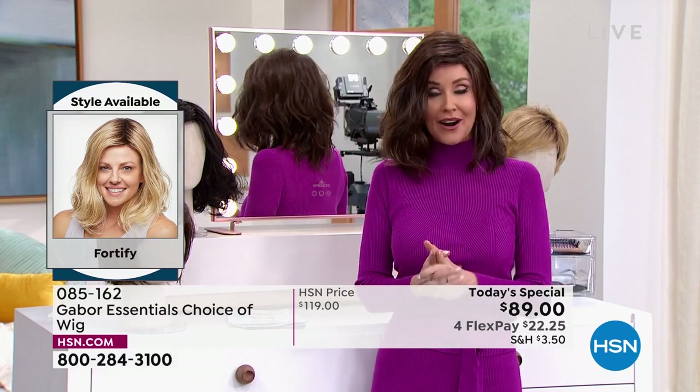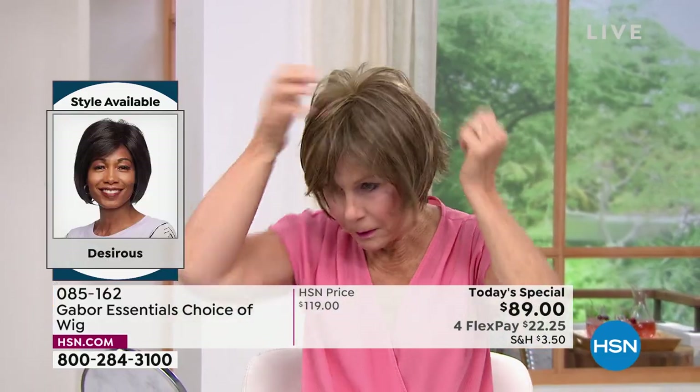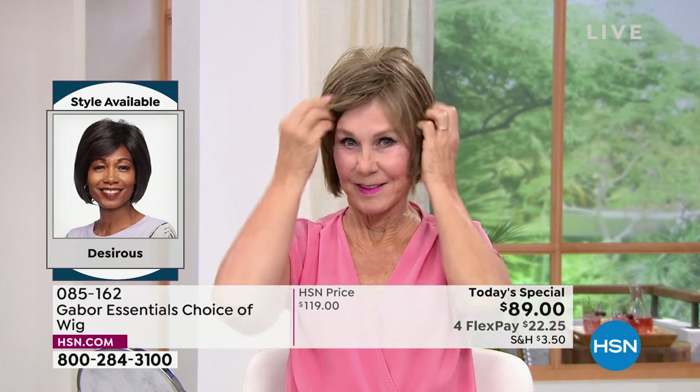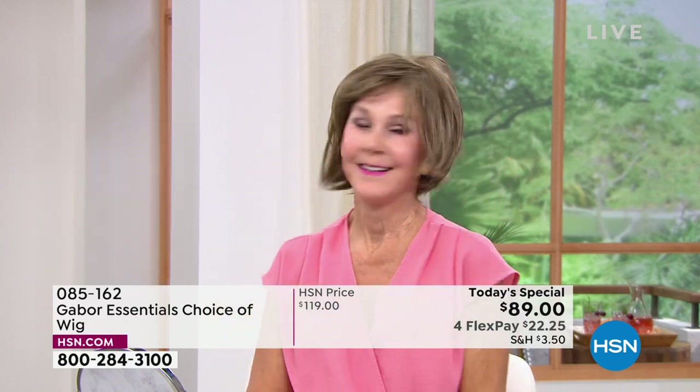We have one other style, and it is so easy to change in and out. We're going to be showing you how easy — I promise I'm going to try every single one of these on today. Vonda is showing us how quick and easy that is, and she is in the Desirous. Look at that cute little razor cut bob — I love it.